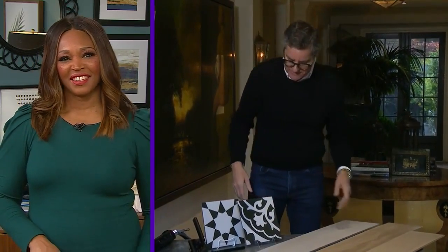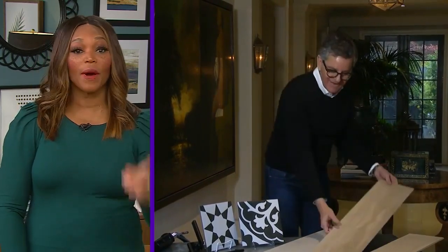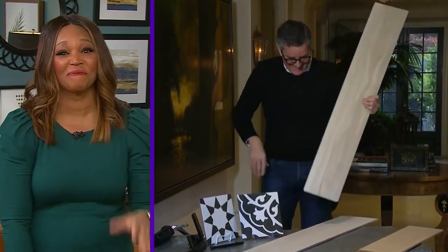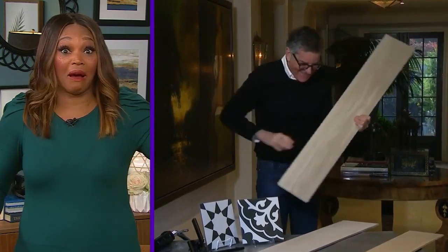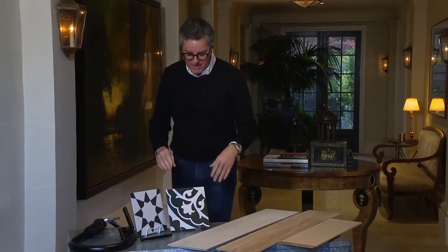Aren't those unbelievable? I'm kicking myself because I should have used that vinyl in my boathouse. We did use the engineered wood in the basement and it's great, low maintenance. What's the next trend?